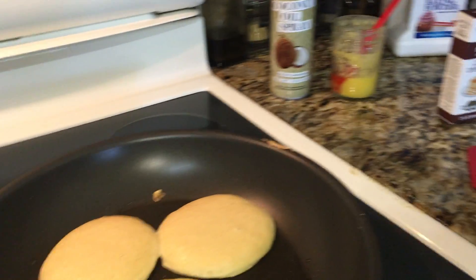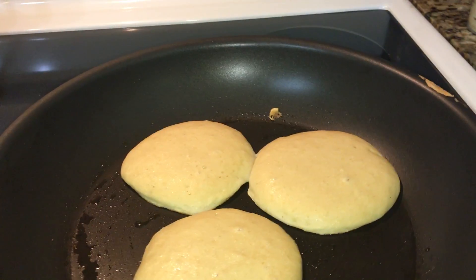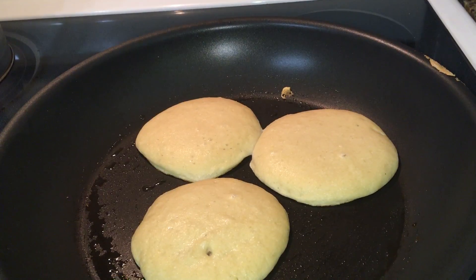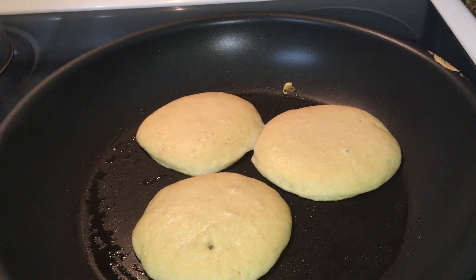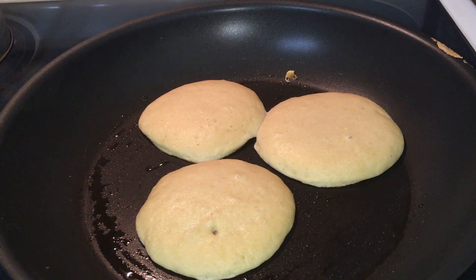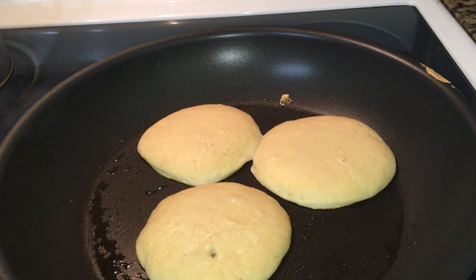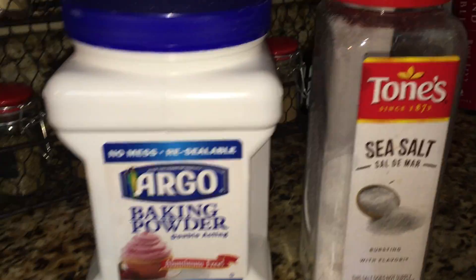I'm using one large egg and two egg yolks. If you make egg white omelets in the morning and have leftover egg yolks, you can use them in this recipe. It makes a really nice, rich batter — high in fat. I'm also using a pinch of salt and a teaspoon and a half of baking powder.